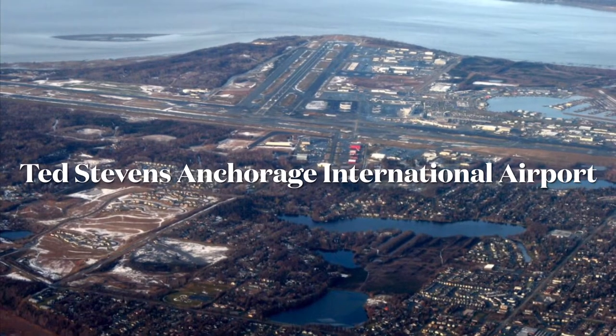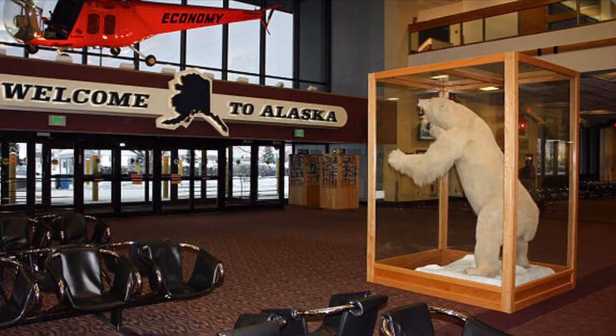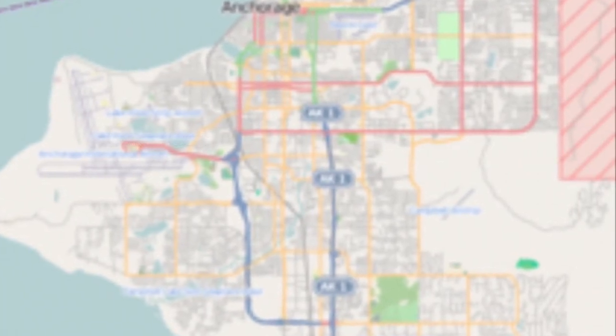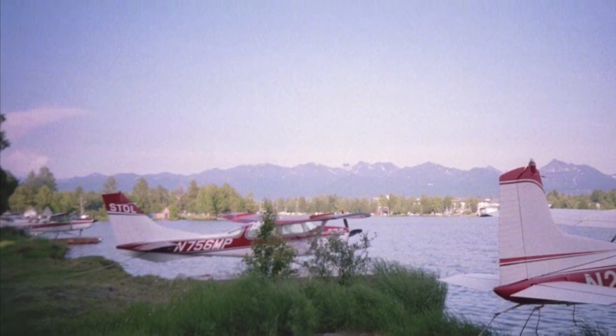Welcome to Anchorage, Alaska! Once we arrived, we went to check out Lake Hood — it's the busiest float plane base in the world and it's located right on the Anchorage Airport.